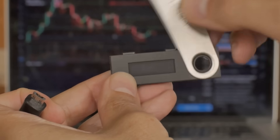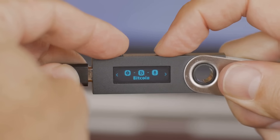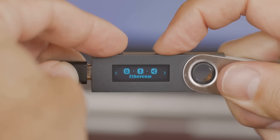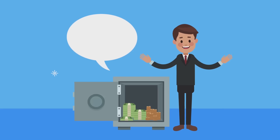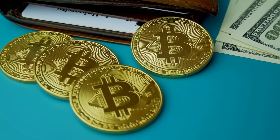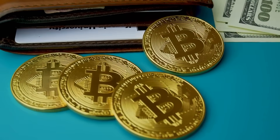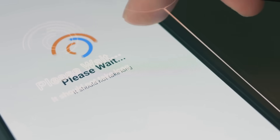First up, hardware wallets — still the champs in 2025. Ledger Nano X and Trezor Model T are like mini safes you can carry in your pocket. They keep your keys offline, so hackers would need to break into your house to even try. Pro tip: don't leave your Ledger on the coffee table. Both support Bluetooth and thousands of coins, but Ledger's app is slicker for DeFi fans.